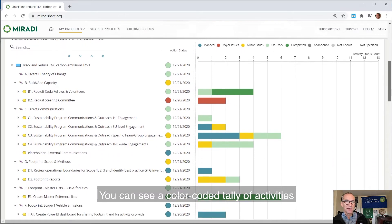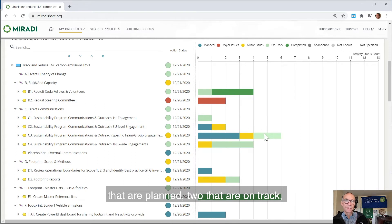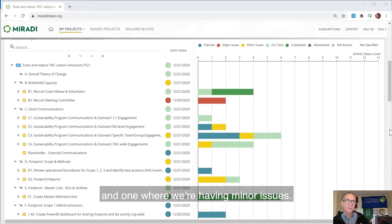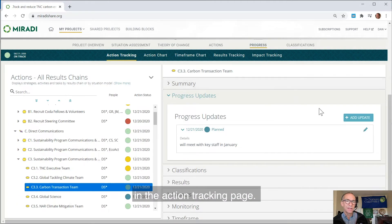You can see a color-coded tally of activities within each of the strategies we're implementing. You can see this strategy has three activities that are planned, two that are on track, and one where we're having minor issues. It's super fast and easy to add new activity updates in the action tracking page.